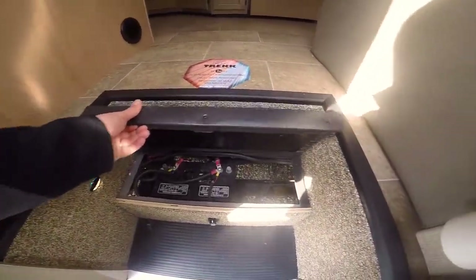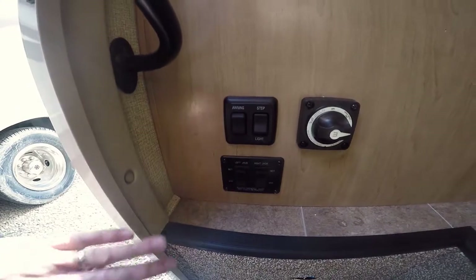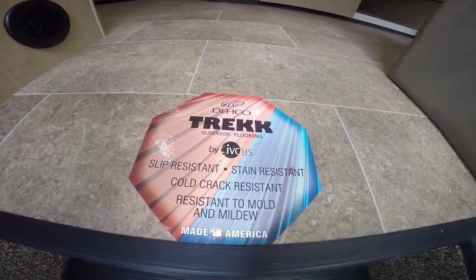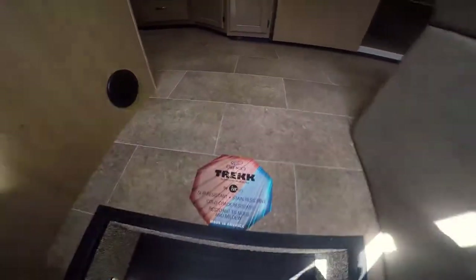Battery below there with room to put a second one if you need it. As soon as you come in the door you got two electric stabilizer jacks near the rear bumper. There's the awning light, step light, and a battery disconnect. You also have Trek flooring — slip resistant, stain resistant, cold crack resistant, and it resists mold and mildew. And it's not slippery when it's wet.